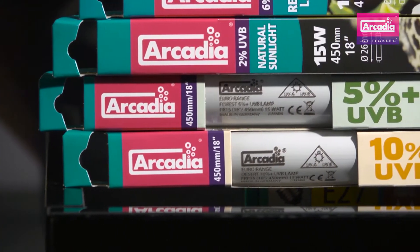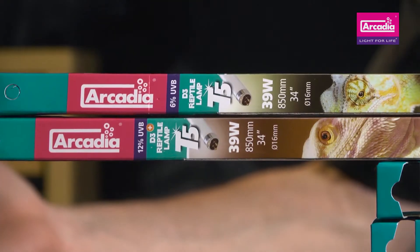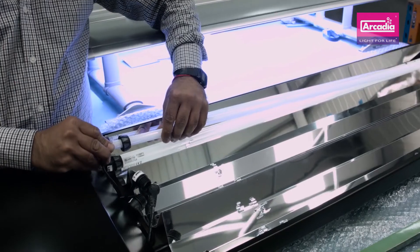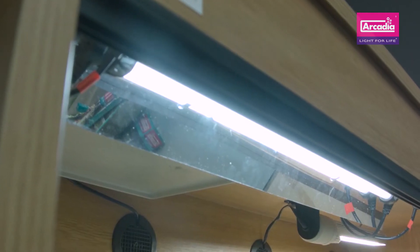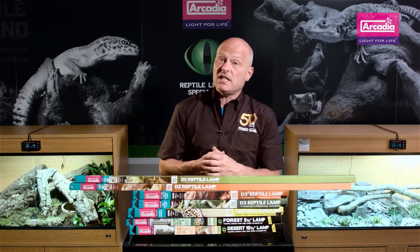Arcadia Reptile was the first big brand to research into and to launch high-output T5 lighting. This in itself sparked a massive increase in captive breeding results and a reduction in potential cases of MBD. High-output T5 reptile lamps from Arcadia Reptile produce over twice the amount of light per watt than standard T8 lighting. Twice the light means twice the UVB, allowing you to create wild quantities or indexes of UVB-rich light at a safe distance from the lamp.